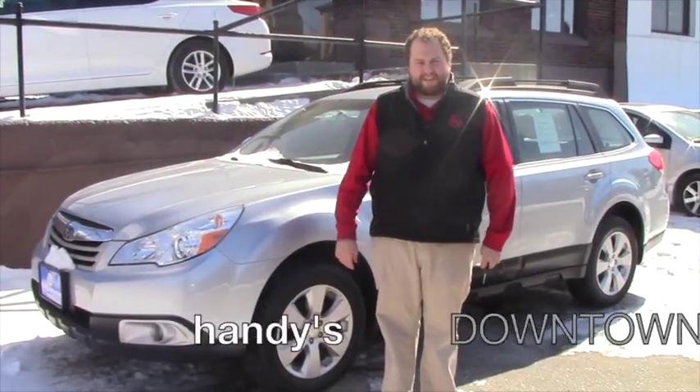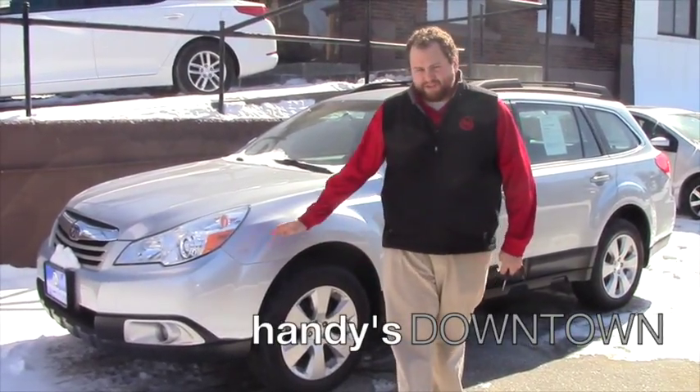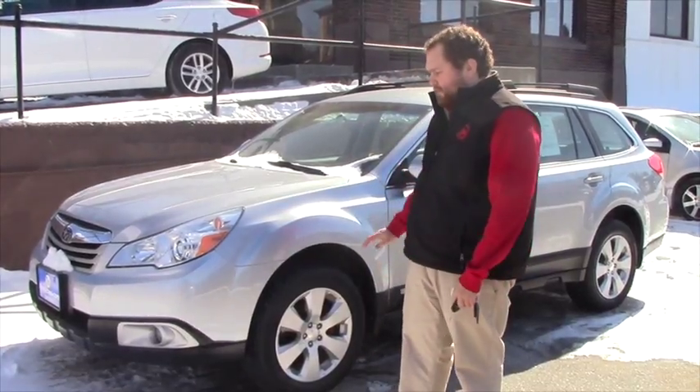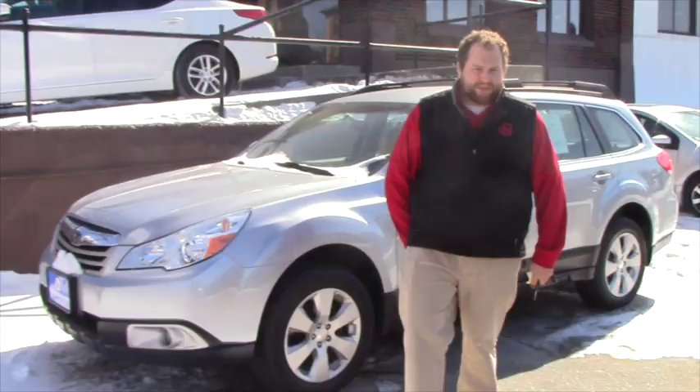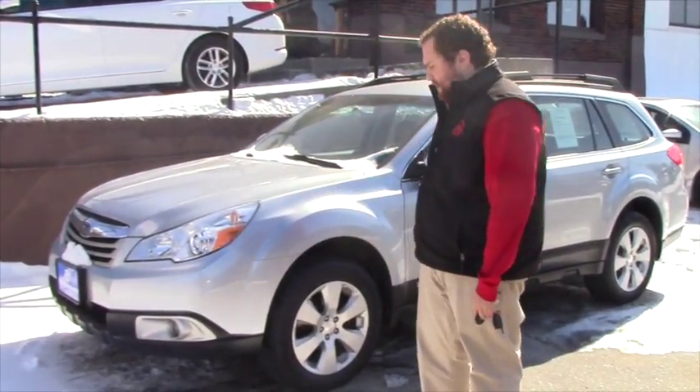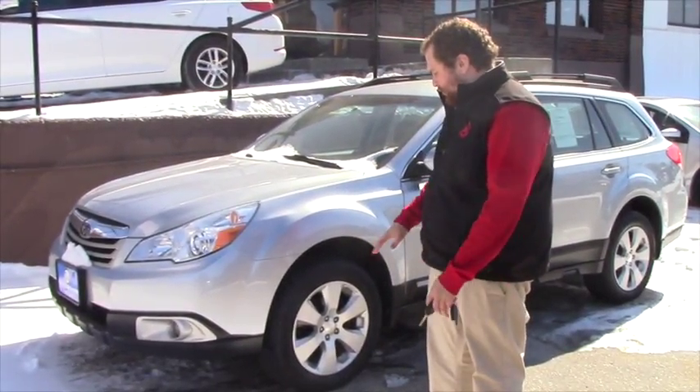Hey Chris, Taylor Higgs down here at Handy's Downtown. Just wanted to show you real quick this 2012 Subaru Outback we got in inventory. I know I've sent you some information — just wanted to send you a quick video so you could take a look at it, a more personal look.